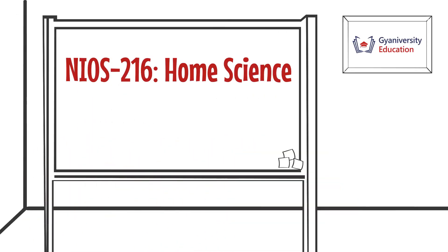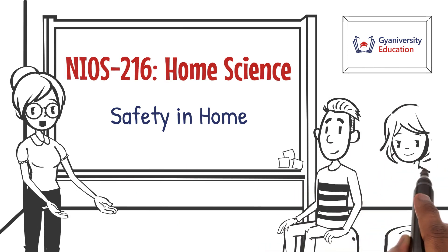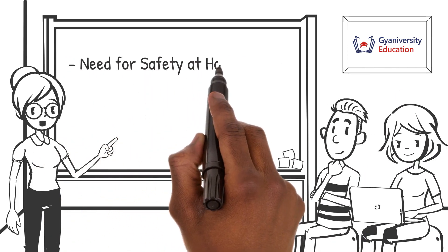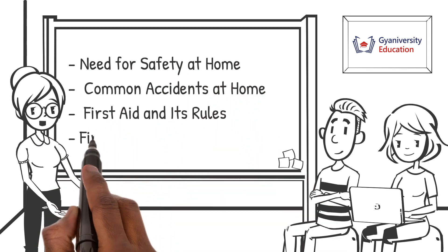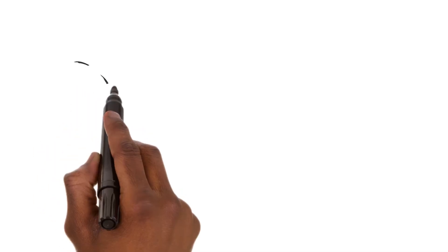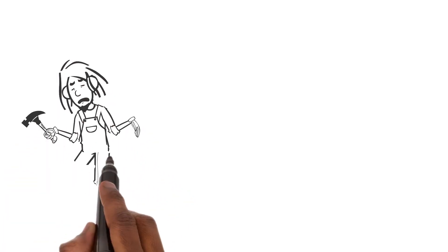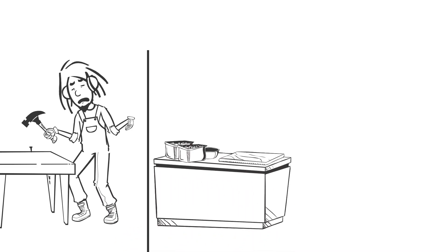Welcome to the home science lesson on safety in the home. In this lesson you will learn about the need for safety at home, common accidents at home, first aid and its rules, as well as first aid for specific injuries. Let's dive right in.